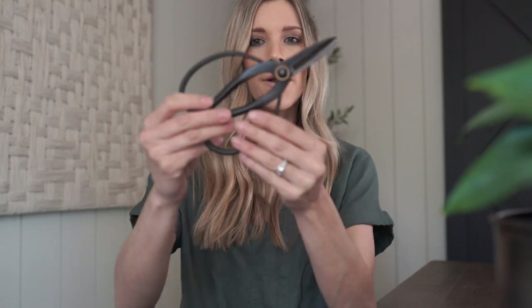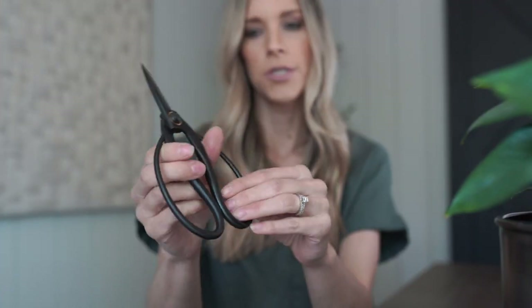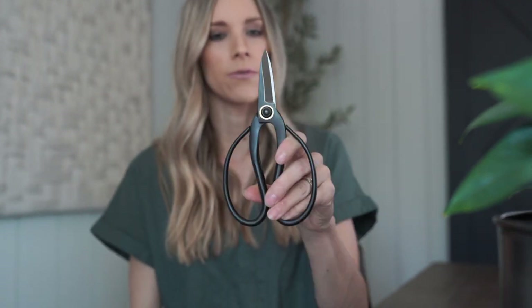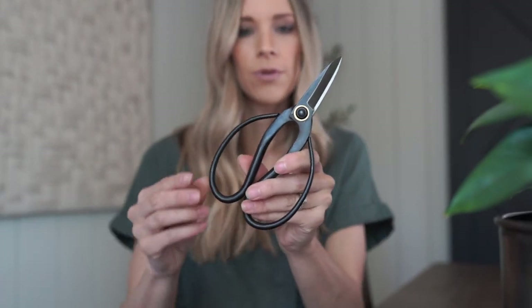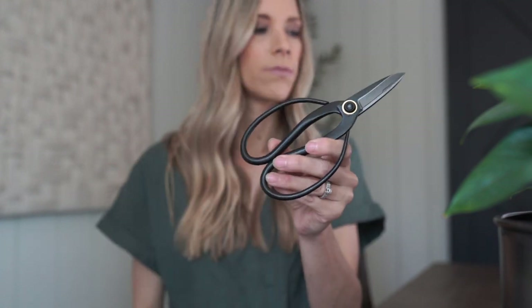Another thing we got for our outdoor space are these pruning shears. I think these are the cutest thing. They're metal or steel — not like plastic — they're super heavy duty. I like that they're black and I like the shape of them. They're actually pruning shears, and we plan to do a lot of like flowers and a cut flower type thing in our garden. We got some hydrangeas and we want to do lots of different types of flowers. I always want to find the cutest one for wherever it's going to go — I always try to get that aesthetic in there. I will link these below, and these are definitely going to stay outside on the little potting table.